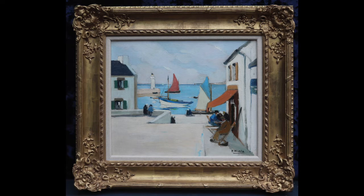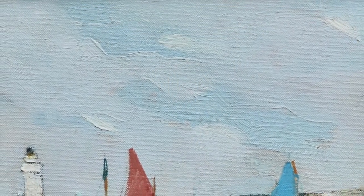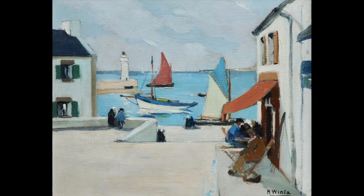Wintz's decisive broad brushstrokes really make this painting, and he cleverly introduces texture in the sky by overloading the edges of his brush so that the paint oozes along the stroke as he pulls it across the canvas. Delightful.